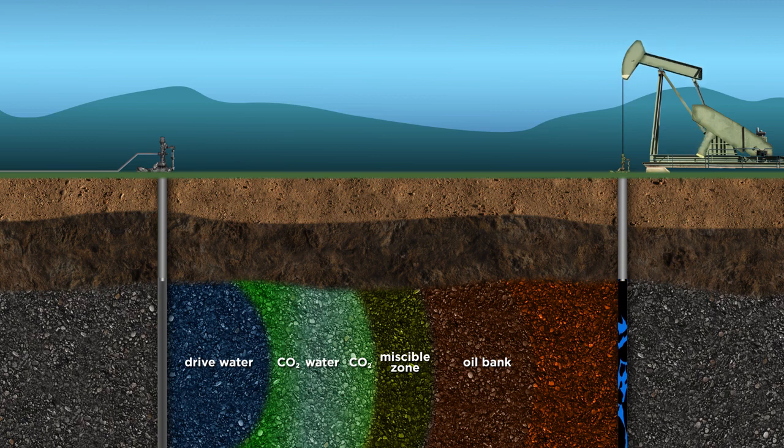Gas injection is alternated with water injection, and the water acts to sweep oil toward the production zone.